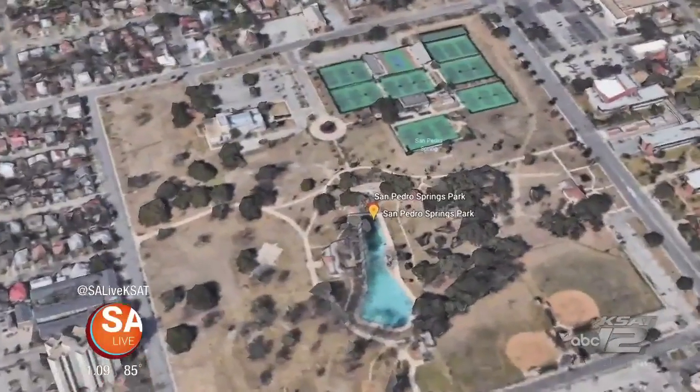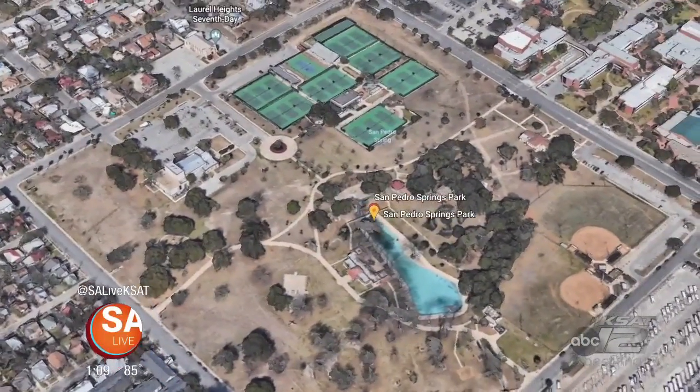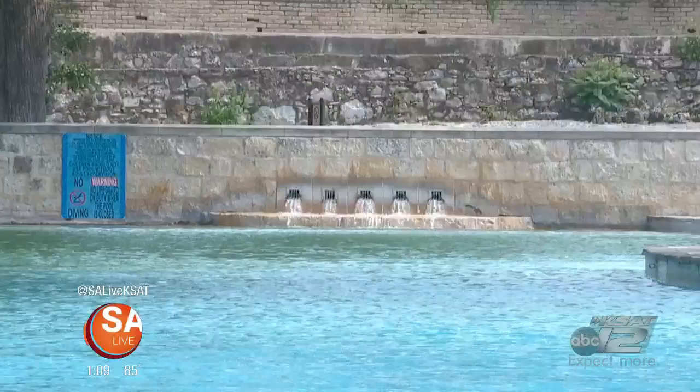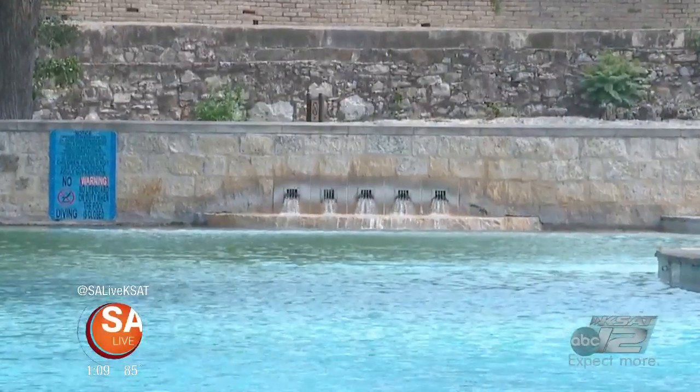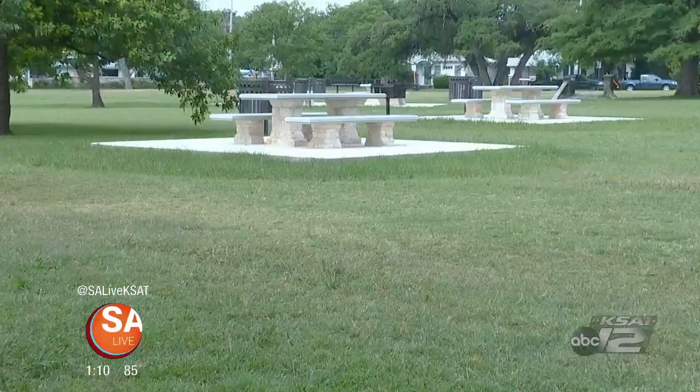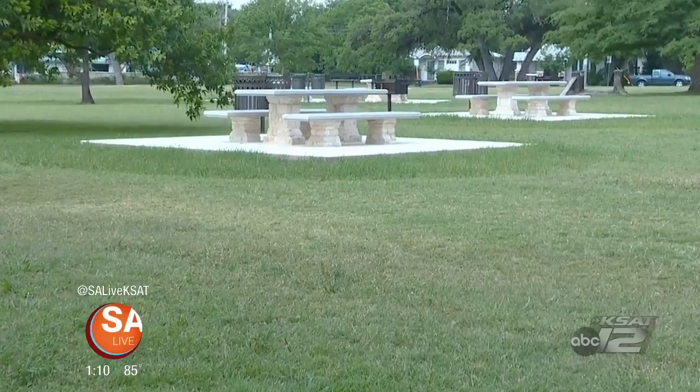Splash on over to San Pedro Springs Park. It's the second oldest park in the United States, but this pool is cool because it's fed by a natural spring. In need of some shade? Don't worry, there's plenty around the pool as well as picnic tables to snag on a first-come basis.